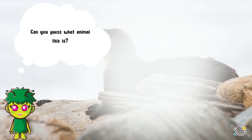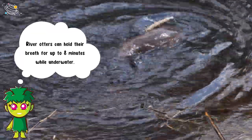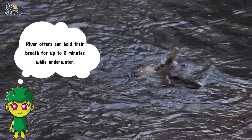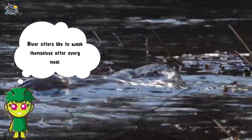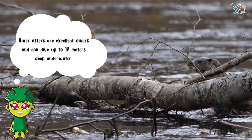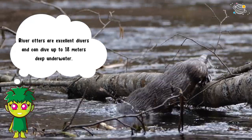Can you guess what animal this is? It's a river otter! River otters can hold their breath for up to eight minutes while underwater. River otters like to wash themselves after every meal, and they are excellent divers — they can dive up to 18 meters deep underwater.